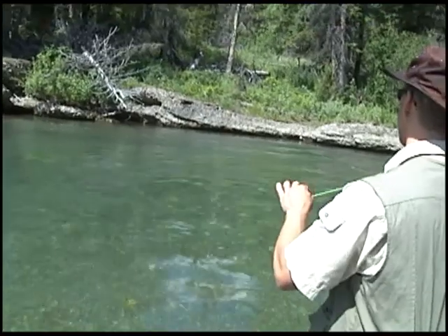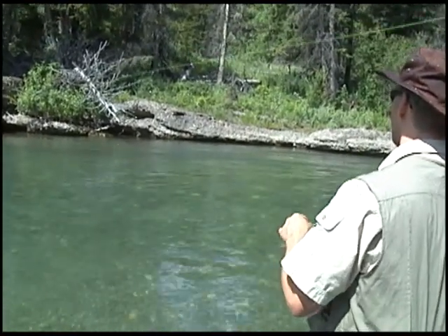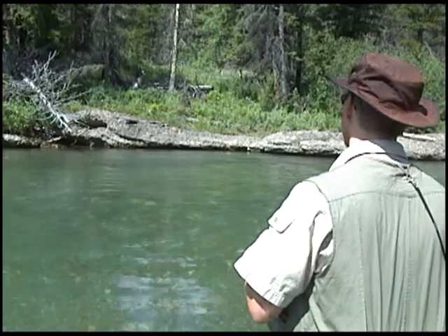Just a few seconds ago we saw a trout rise right out here just off this log. So we're gonna see if we can get him to come up to our fly.